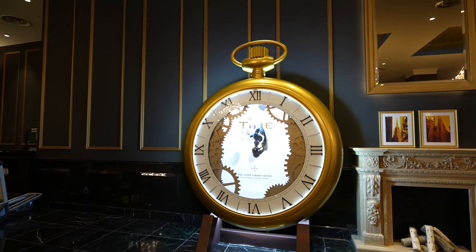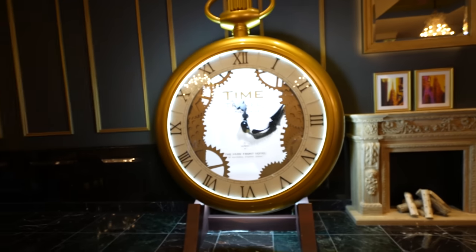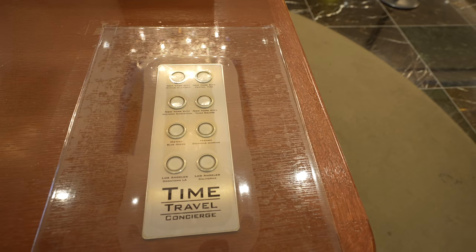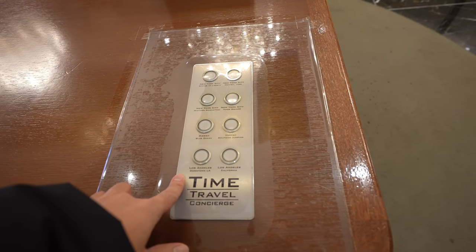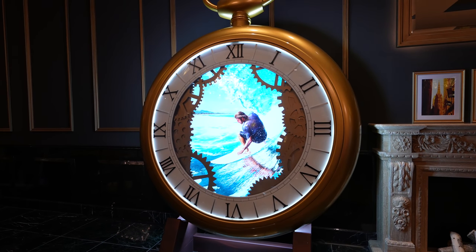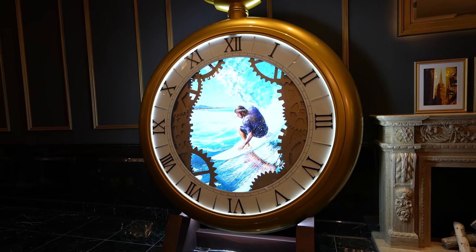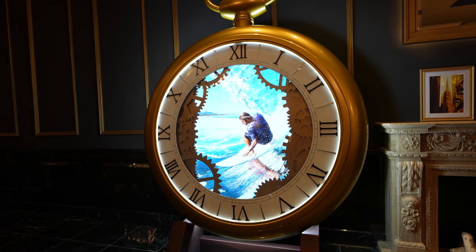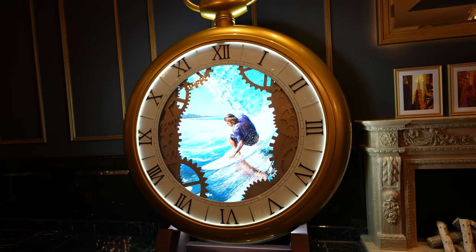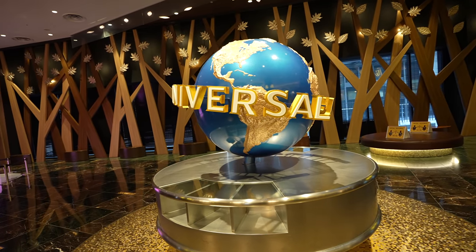I thought that was a regular clock, but it seems like it's not, because right now it's not 11 p.m. Wait, there are buttons — maybe we can change the time. Let me try Hawaii. Interesting, seems like it's showing Hawaii time. And here we have a Universal City globe. Feels like I'm in Universal Studios Japan. Anyway, let's check in.